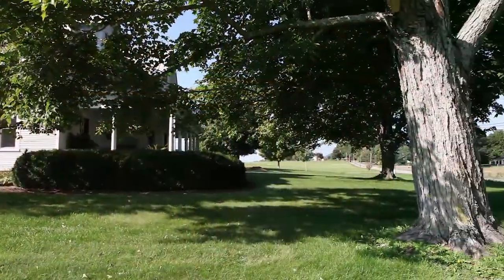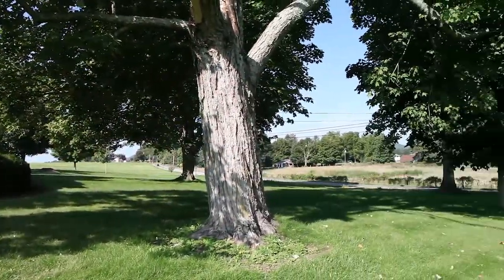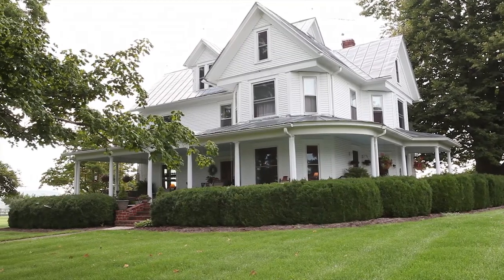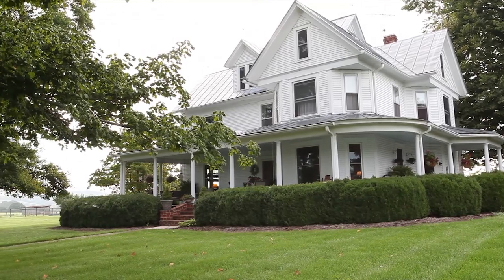With its majestic setting among mature trees and its sweeping views across the Monroe County countryside, Walnutta is the perfect home for those looking to enjoy the best of the mountain state.